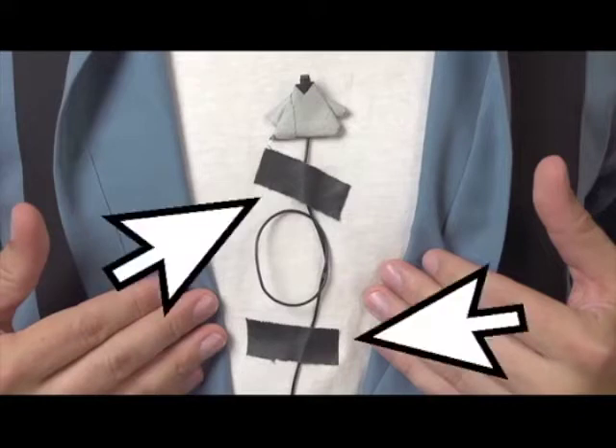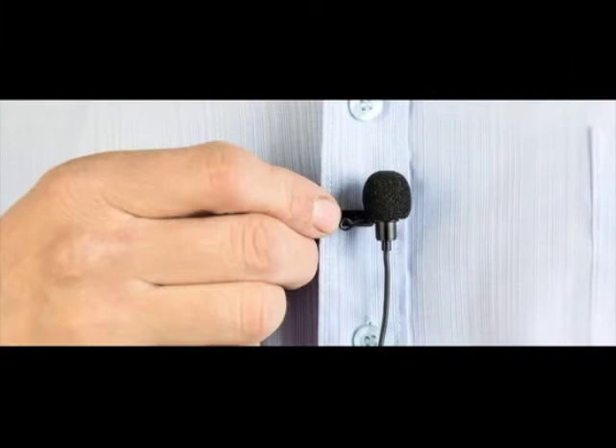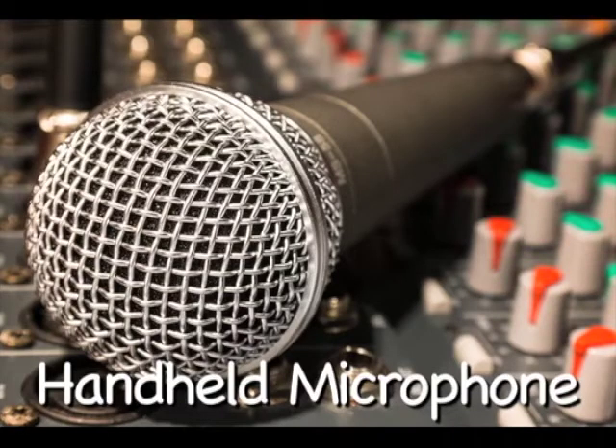When you use a lavalier mic, make sure to hide it underneath your actor's shirt. You can use gaffers tape to place it on a specific area of the chest. You can also clip it on the outside if they're doing a news segment.